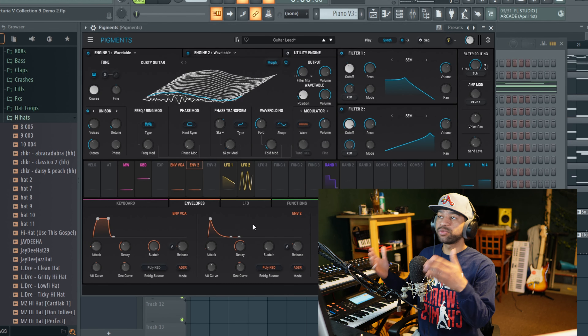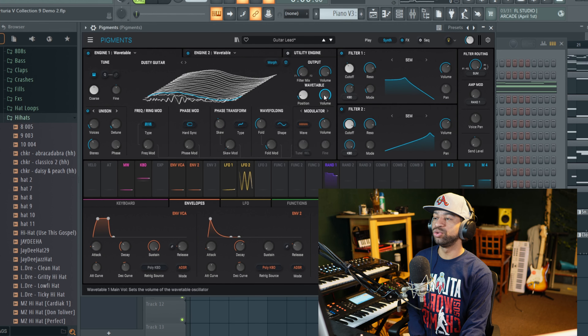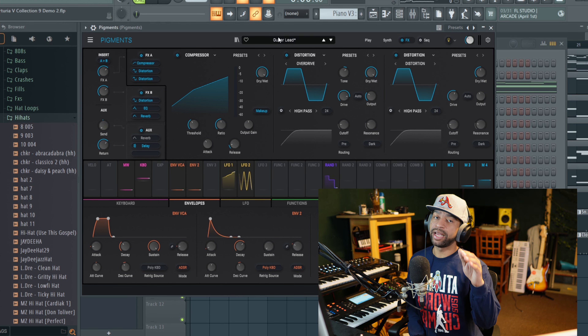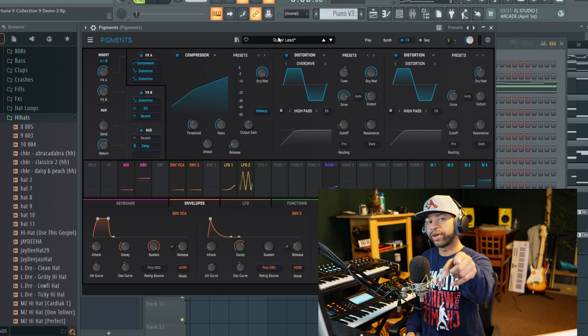Pigments is a wavetable synth that allows you to assign parameters everywhere. You get effects, arpeggios, and a lot of stuff with this plugin. Another great thing about Pigments is that every time they upgrade to the next version — like Pigments 5 — if you already had it, they'll upgrade you for free.